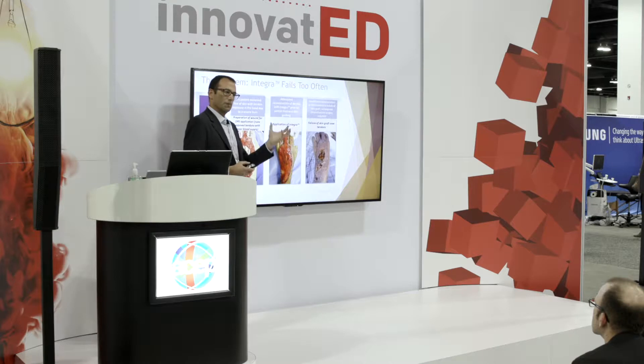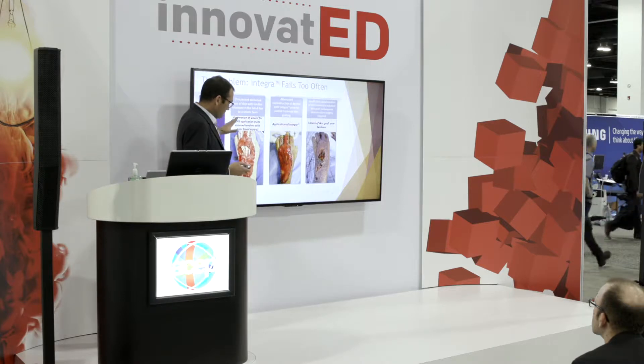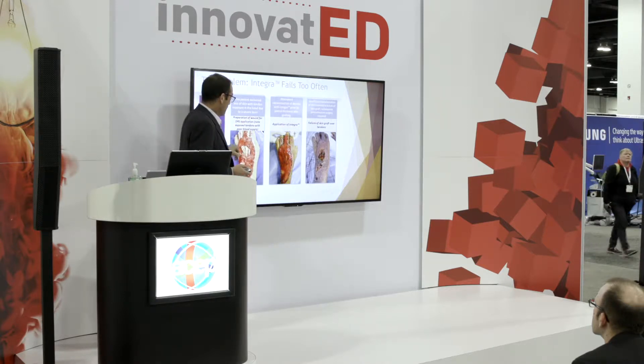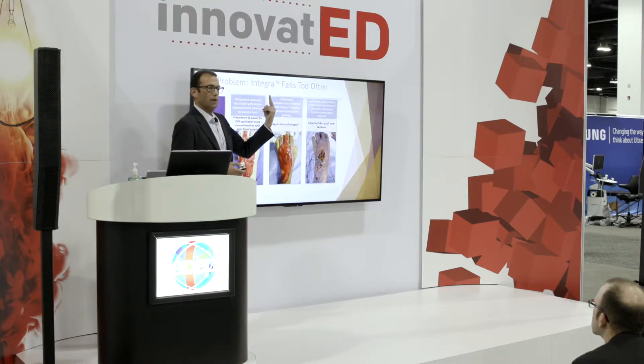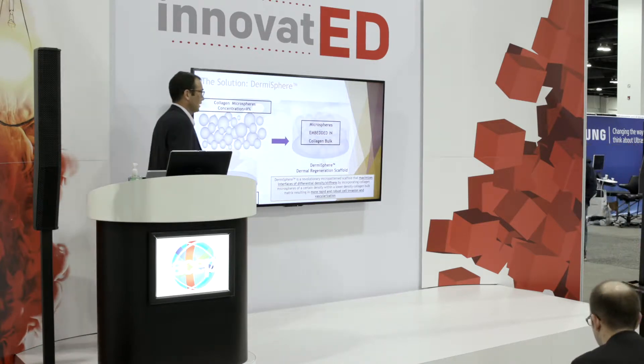The reason for that is the way in which a dermal regeneration scaffold works is cells invade the material, and then they form neodermis by creating blood vessels. Unfortunately, the way Integra is constructed, if you can see here, there's healthy tissue here. So when Integra is applied, the cells kind of go one flight up. But to create dermis here, there's nothing underneath. So the cells have to traverse like Batman across the surface, and they don't move too fast, especially in the material that Integra is made.